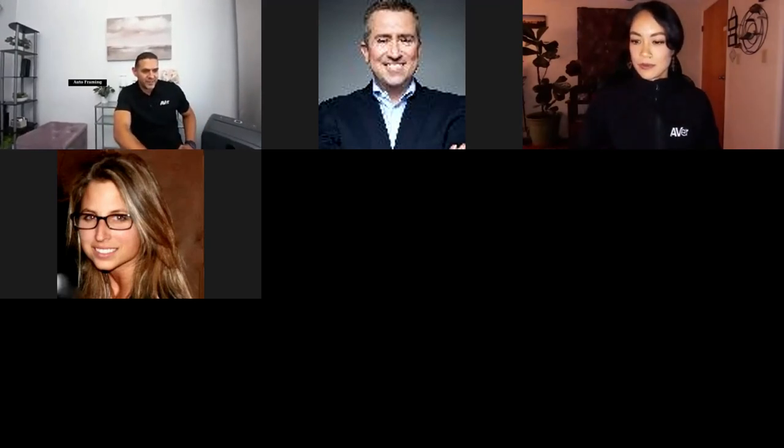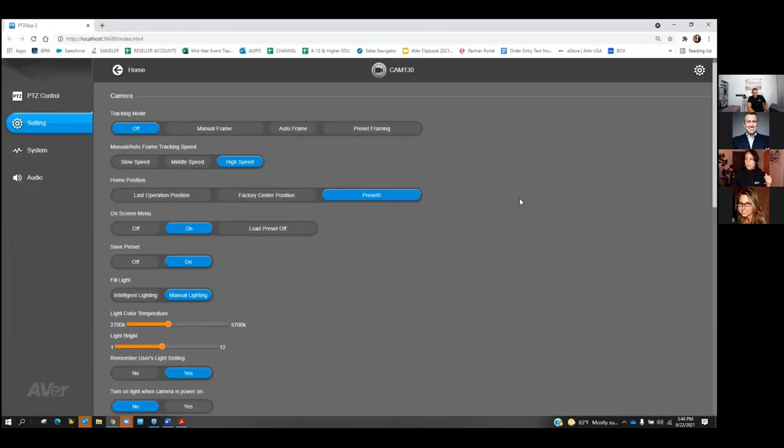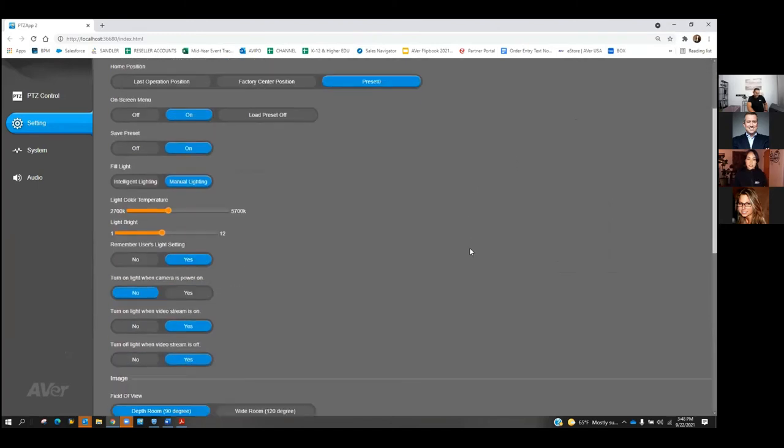I've got the CAM 130 set up and framing is kicking into play. Let me spotlight Vanessa's screen first. On our PTZ app, you can control the light's color temperature and brightness through two buttons on the back of the CAM 130 — there are 12 levels for each. You can also control it through the PTZ app, adjusting color temperature from warmest to coolest and from darkest to brightest, with a wide range available, or set it to automatic with the sensor.